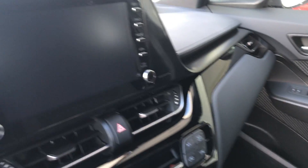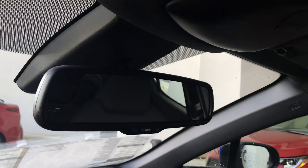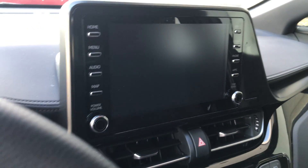You have the fabric interior here. You have the automatic dimmer on the rearview mirror. You have your media system here.